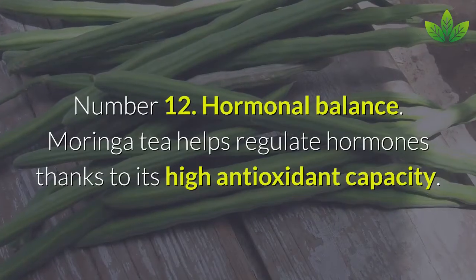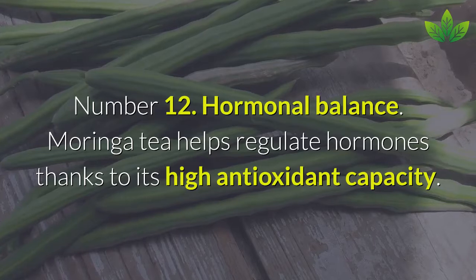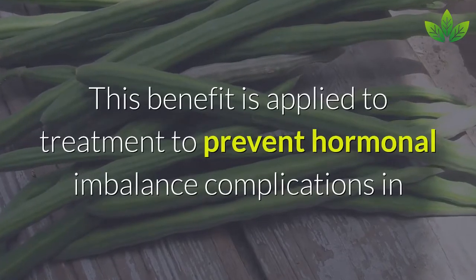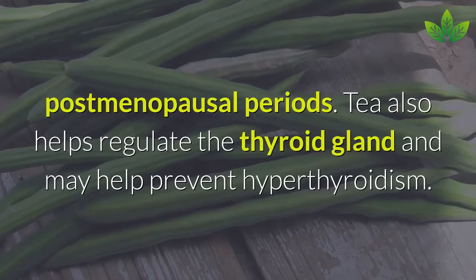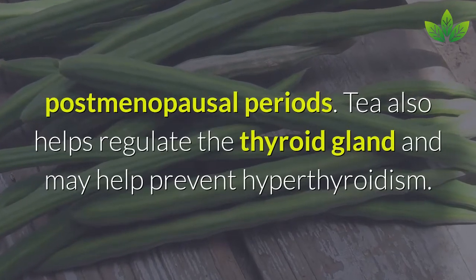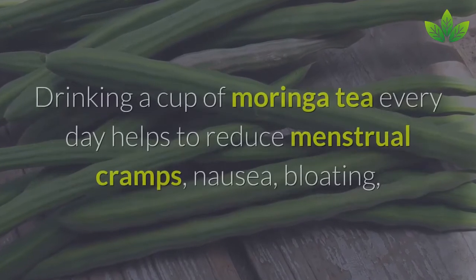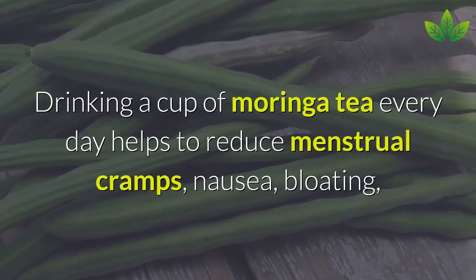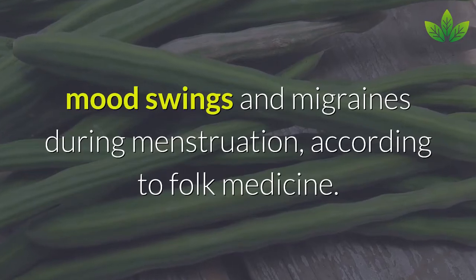Number 12: Hormonal Balance. Moringa tea helps regulate hormones thanks to its high antioxidant capacity. This benefit applies to treatment preventing hormonal imbalance complications in postmenopausal periods. Tea also helps regulate the thyroid gland and may help prevent hypothyroidism. Drinking a cup of Moringa tea every day helps reduce menstrual cramps, nausea, bloating, mood swings, and migraines during menstruation, according to folk medicine.